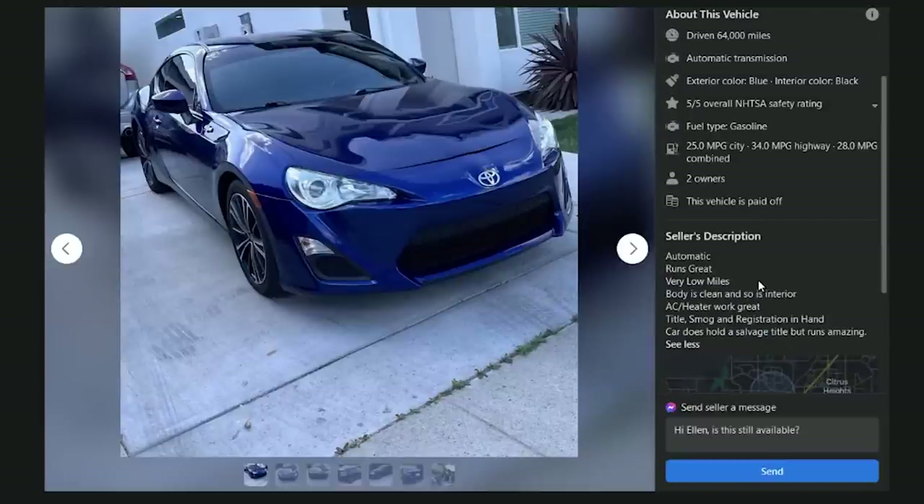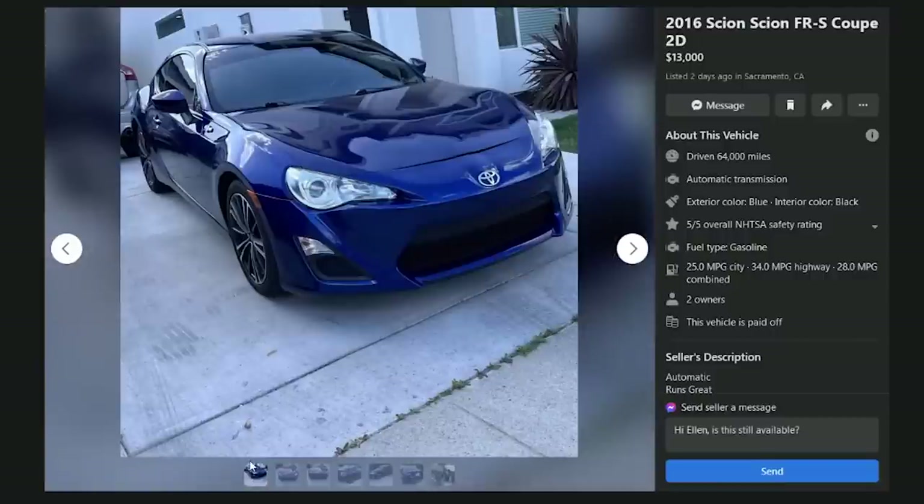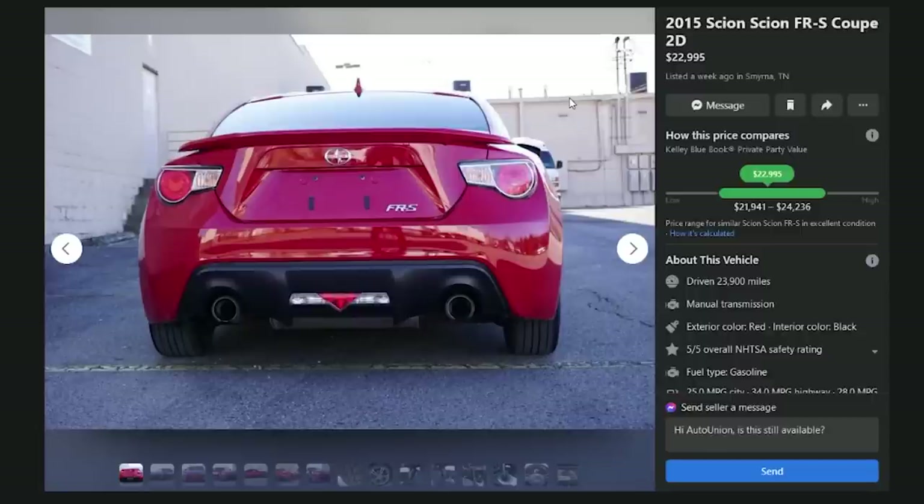A 2016 FRS coupe in Sacramento, California for $13,000 with 64,000 miles — automatic, but the miles and money are probably the best we've seen for an automatic. Honorary D: if you're missing your left leg and really want an FRS, this is probably the one.